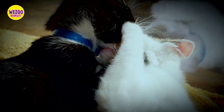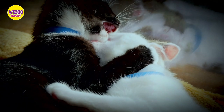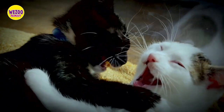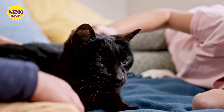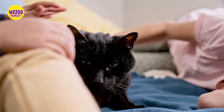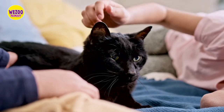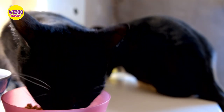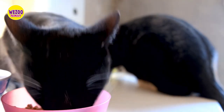So how can you tell if your cat is a Bombay cat or just another black cat? There are a few physical characteristics that can help you differentiate between the two. First, look at the coat texture — Bombay cats have short, shiny coats, while other black cats may have longer or fluffier coats. Next, check the eye shape: Bombay cats have large, round eyes, while other black cats may have almond-shaped eyes.